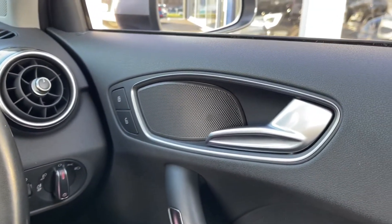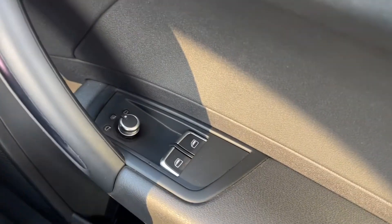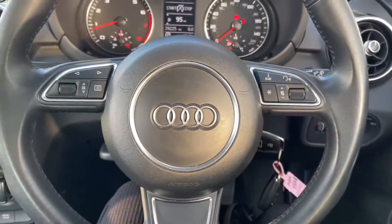Moving over to the right-hand side, you can see you've got your central locking controls just by your door handle. Moving down, you've got front electric windows along with electrically adjustable and heated door mirrors, which are great to have for de-misting quickly in the winter months.